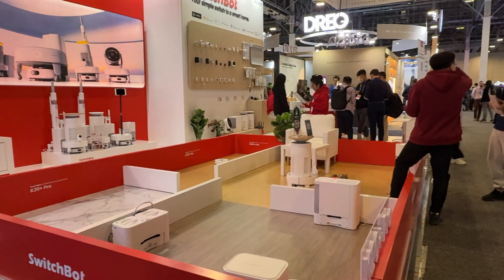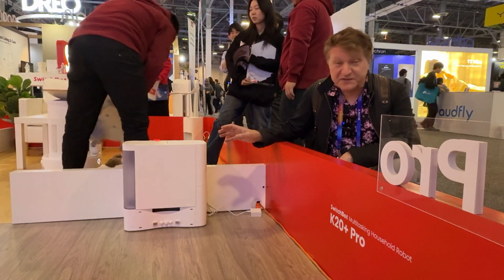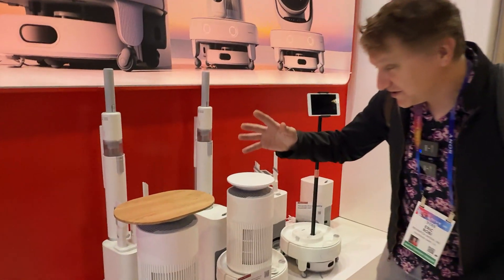One of the bigger surprises of the show was SwitchBot. They've got a new line called the K20 Plus, and they are doing something that no other manufacturer is doing right now. This isn't just a vacuuming robot — it actually has a whole complete ecosystem that does some things I've actually never seen before.